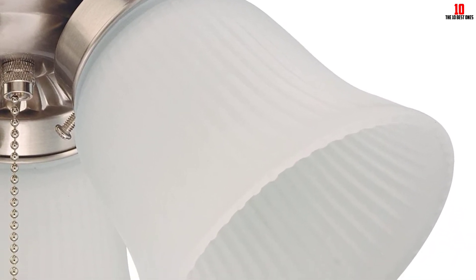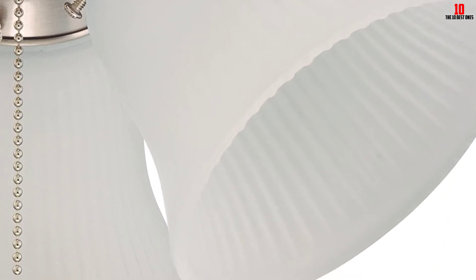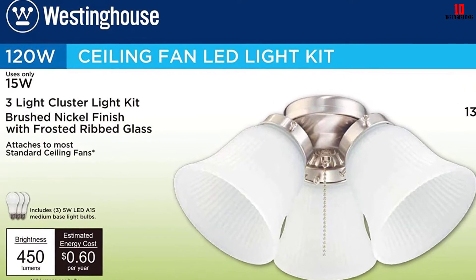If you are not completely satisfied with this model, you can return it. Westinghouse Lighting will gladly refund you your money or give you a replacement for a new model. Just like its counterpart in the previous position, this is an energy-efficient light kit.